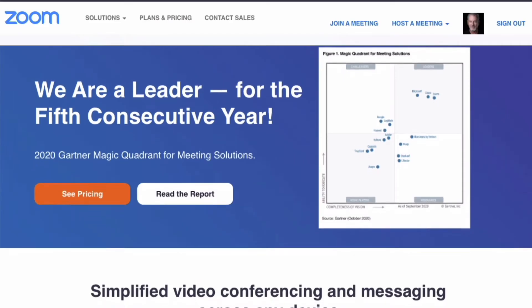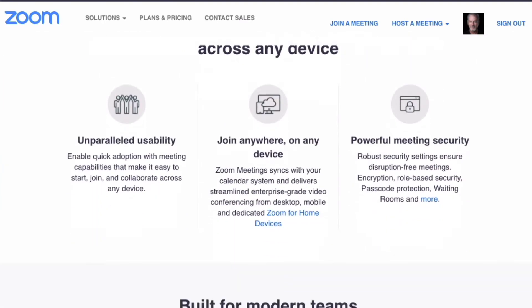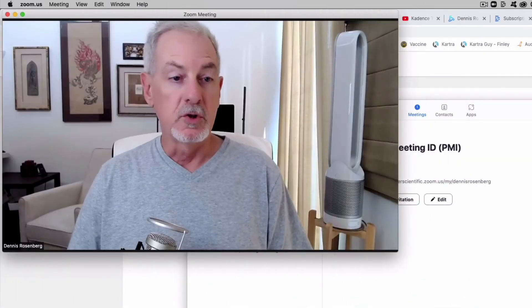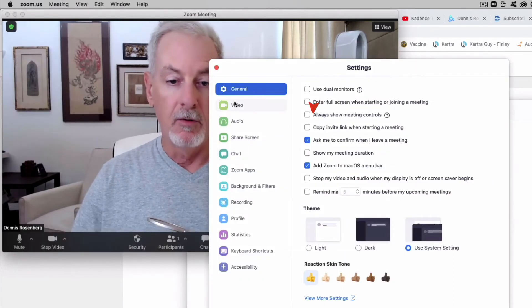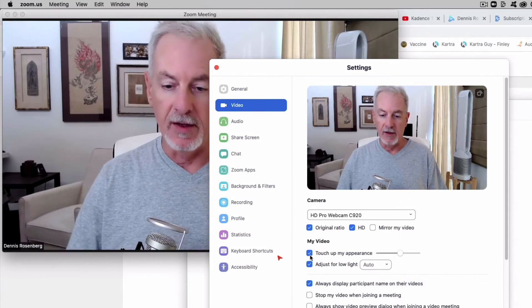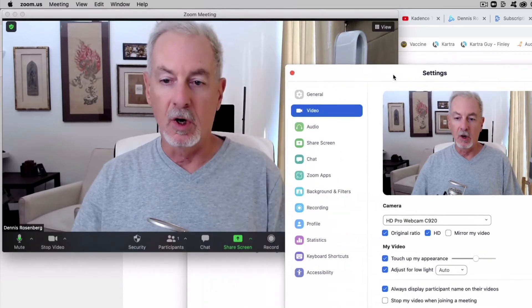Now, as promised, here's a bonus tip inside Zoom where there are two often overlooked settings which can improve your Zoom call image quality. With Zoom running, go up to the Zoom menu, Preferences, Video, and here you have two different settings: Touch Up My Appearance and Adjust for Low Light. You can see these work in real time.